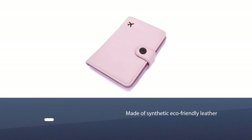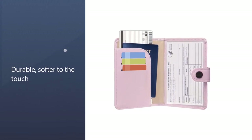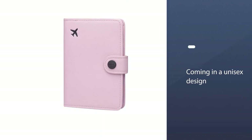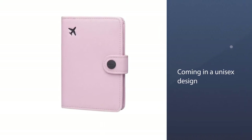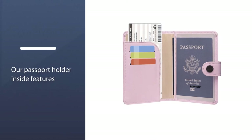It's made of synthetic eco-friendly leather — durable, softer to the touch, and slightly less scuff-proof than traditional leather. Several card slots and a ticket sleeve accommodate differently sized paper. It comes in a unisex design and more than 10 colors for a customized look.